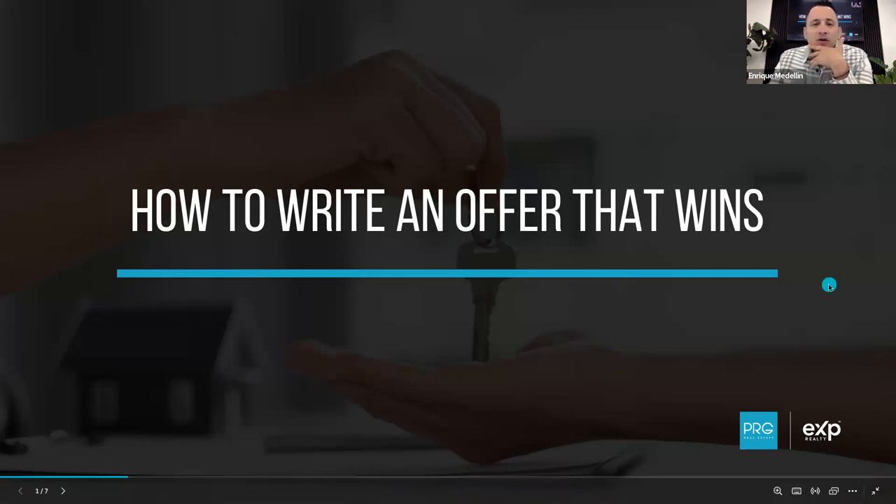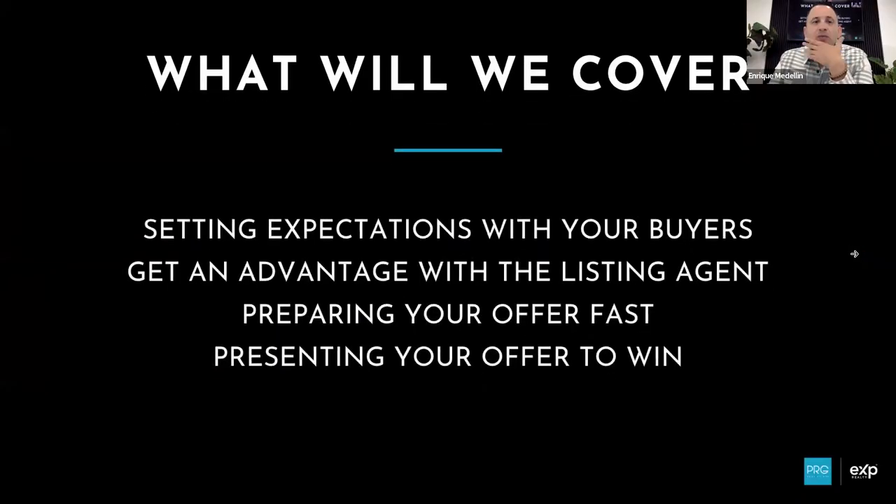So let's go over how to write an offer that wins. Here's what we're going over today: first, setting expectations with our buyers; second, how to get an advantage with the listing agent; third, preparing your offer fast because the market moves fast; and fourth, presenting your offer to win. At the end we'll do a little bit of role play as well.